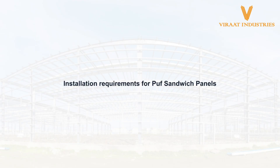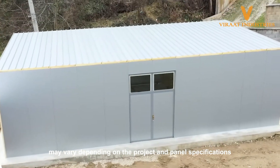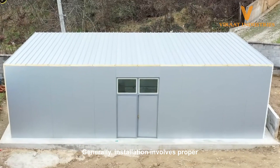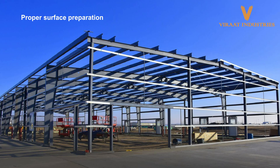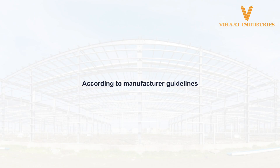Installation requirements for PUF Sandwich Panels may vary depending on the project and panel specifications. Generally, installation involves proper surface preparation, framing, panel alignment, and sealing according to manufacturer guidelines.